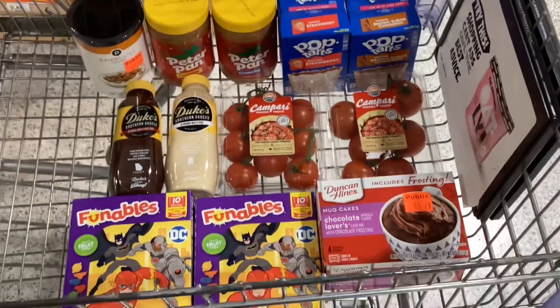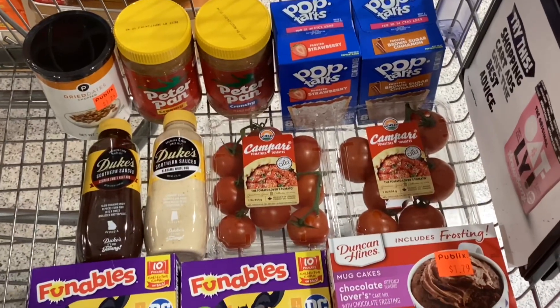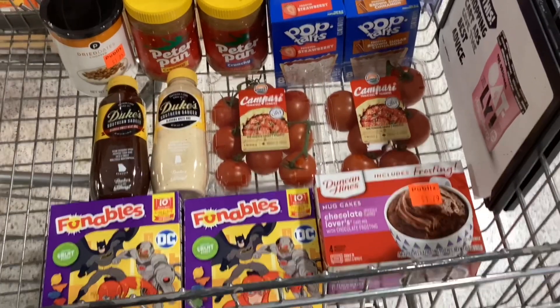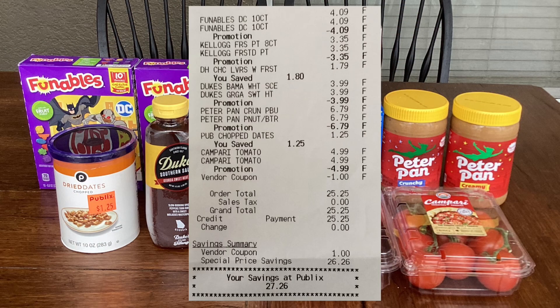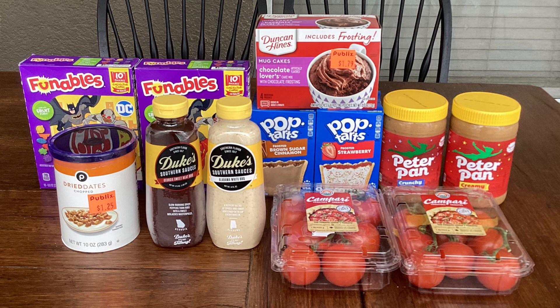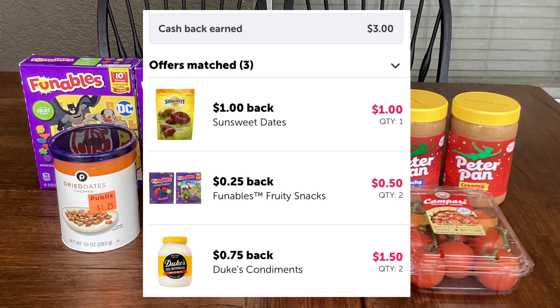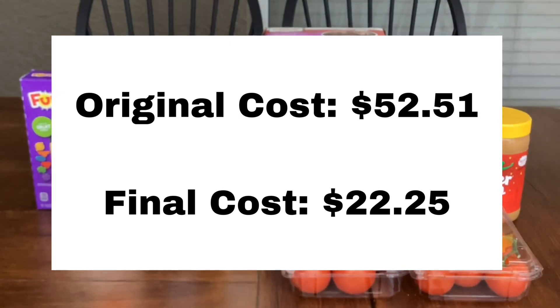Here's everything that I'm deciding to pick up today — just a couple of things, but good stuff that we use on a weekly basis. In the store, what I paid out of pocket was $25.25. The only app I submitted my receipt to today was Ibotta, and from Ibotta I got back a total of $3. For the dates, it glitched and gave me a dollar back because it detected them as a different brand, so I got a bonus dollar back. The $3 back from Ibotta brings my final cost for all of this to $22.25.